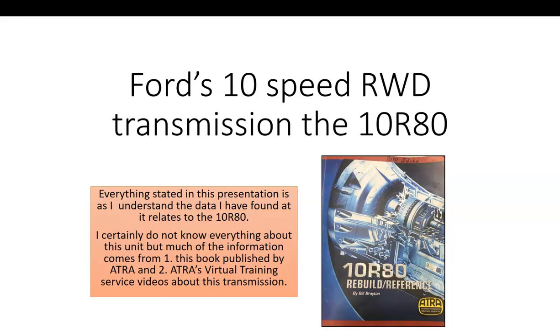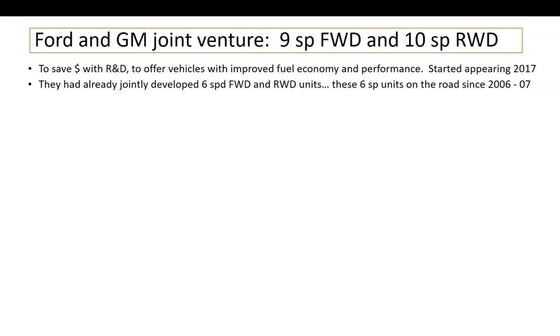I certainly don't know everything about this unit, but much of the information I have learned comes from, one, a book by Bill Brayton pictured on the slide, and two, ATRA has wonderful videos under their virtual training segment. If you're a member of ATRA, you have access to service repair videos for many six-speed, eight-speed, and nine-speed transmissions.